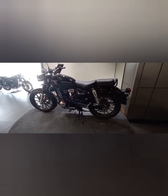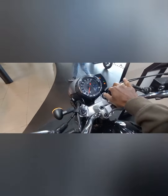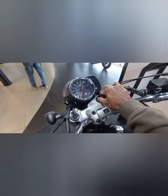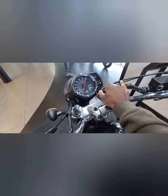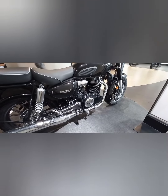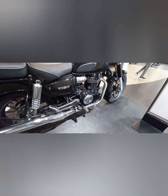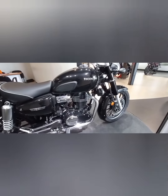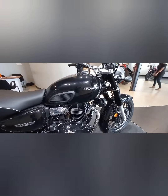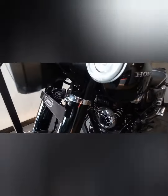The engine displacement is approximately 348.5 cc — that is the 350 cc engine. It is a 4-stroke SI engine producing 30 Nm of torque at 3000 rpm. It features an air-cooled, 4-stroke, single-cylinder engine.